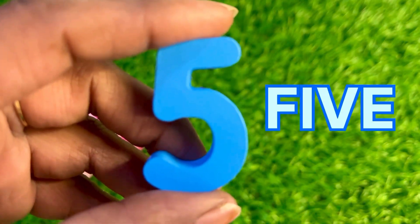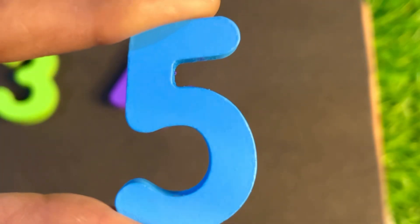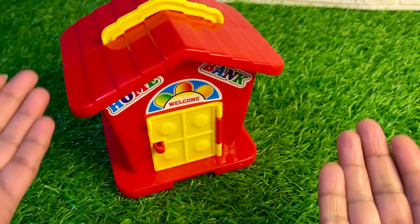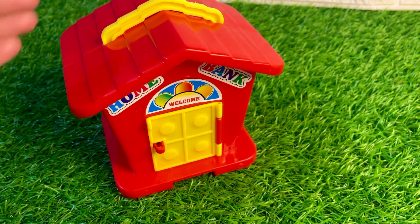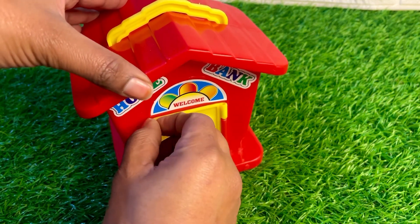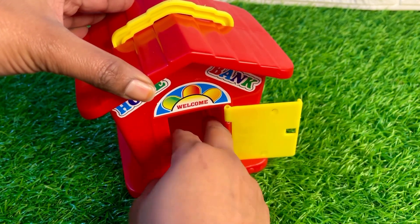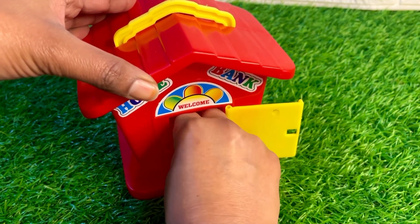Here we got number five. Let's put blue color number five here. Oh, look at this guys, we have a beautiful colorful house. Open the yellow door and ring the bell. Let's see which number is hiding inside this house.